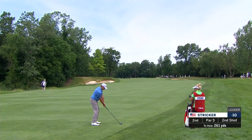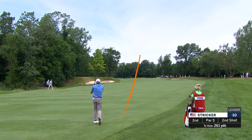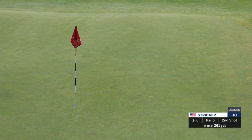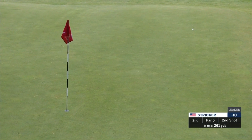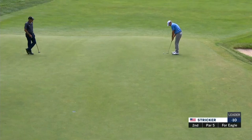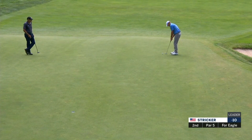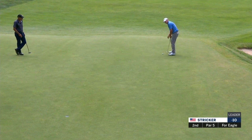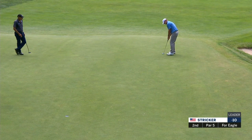He's got 2.44 to that front edge of the green. Beautiful shot from Steve Stricker. It's so simple — there's not a whole lot of movement, just like in his golf swing. There's not a whole lot of rotation. He starts the ball online with the right speed, and a lot of that has to do with his setup.